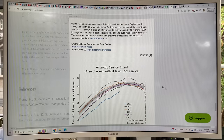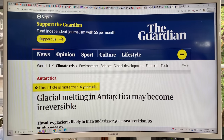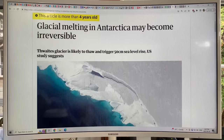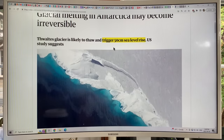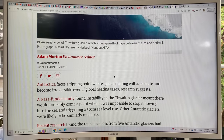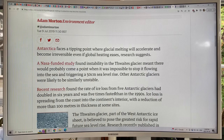An article from about four years ago discussed glacial melting in Antarctica potentially becoming irreversible. The Thwaites Glacier — the so-called doomsday glacier — is likely to thaw and trigger 50 centimeters of sea level rise if it collapses, which would be a near-abrupt vertical line increase in sea level rise. A study showed the rate of ice loss from five Antarctic glaciers had doubled in six years and was five times faster than in the 1990s.